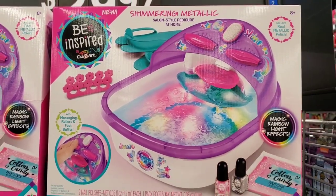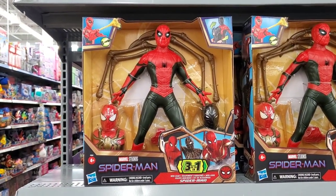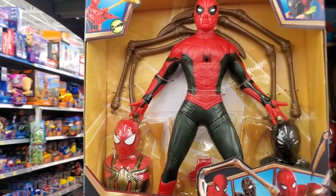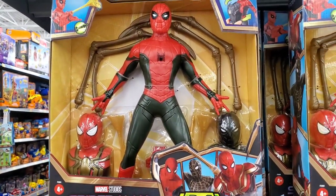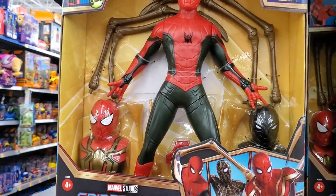Check out this Spider-Man action figure — it's $27.97 on sale. It has all the accessories, it's three in one, and it's quite large, probably about 12 inches high. It has different accessories for the different Spider-Mans.